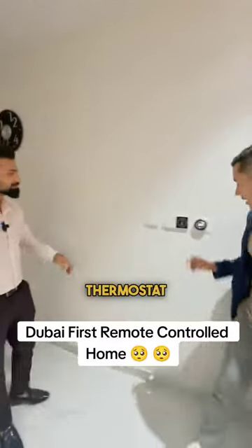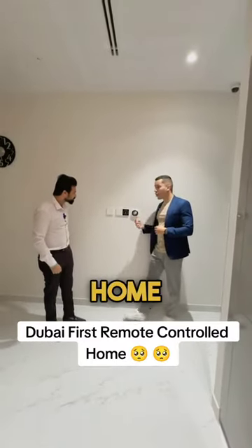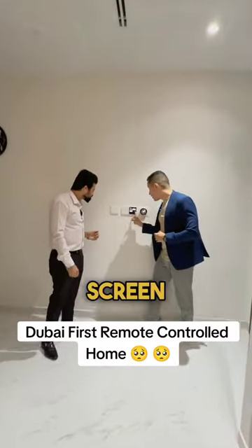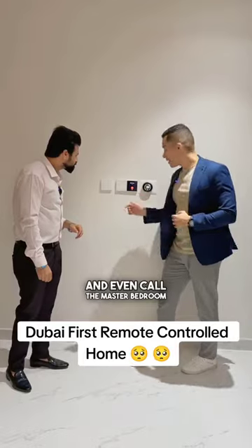So this is a smart thermostat as you can see here. When you enter a range of one kilometer from your home, it will turn on the AC automatically for you. We have this touch screen here where you can control anything from the home and even call the master bedroom.